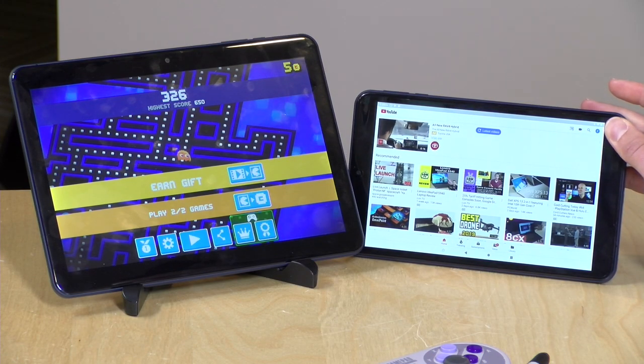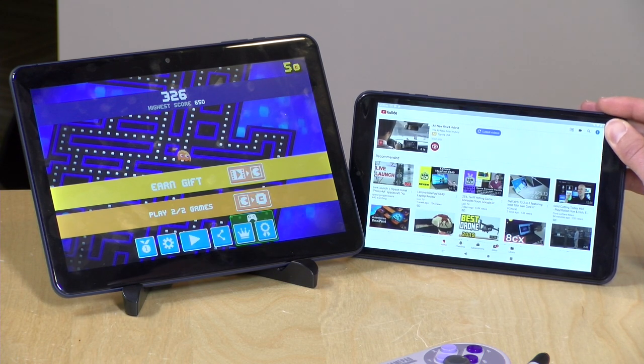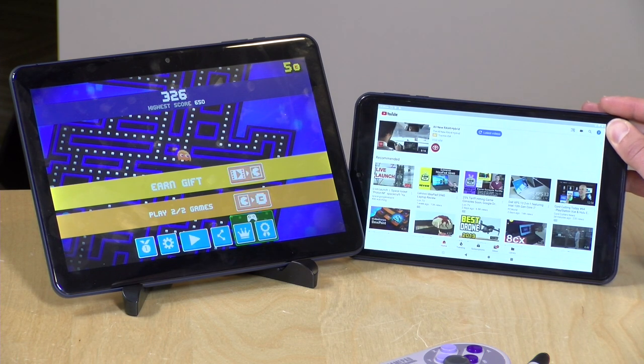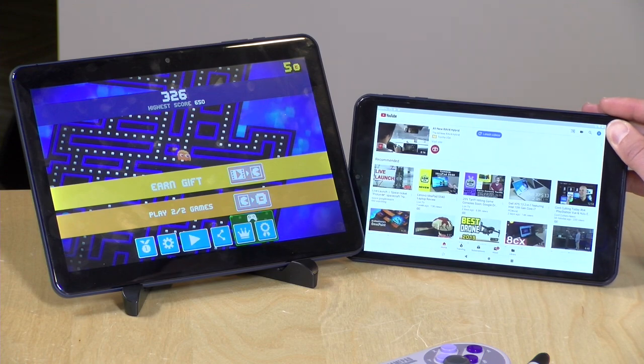Overall these are not a bad deal for what you're getting. Just don't expect a lot and I think you'll be quite happy with them. It's great to see Android 9 on these along with the Google Play Store and all the apps you can find there. They have performance good enough for most minor tasks people use tablets for, and if you keep those expectations in check, you'll get a nice deal at your local Walmart. Until next time, this is Lon Seidman — thanks for watching.